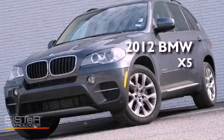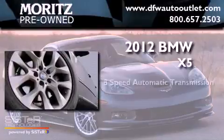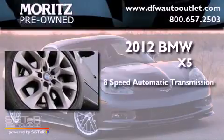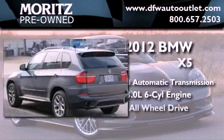This is a 2012 BMW X5. This vehicle has seating for five adults, a 3.0 liter inline six-cylinder engine, and all-wheel drive.